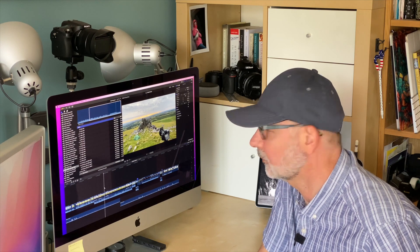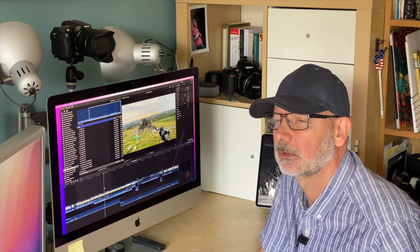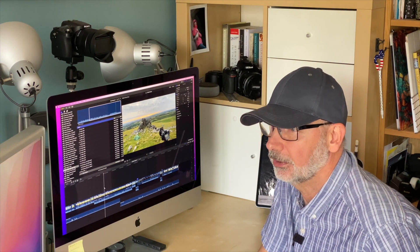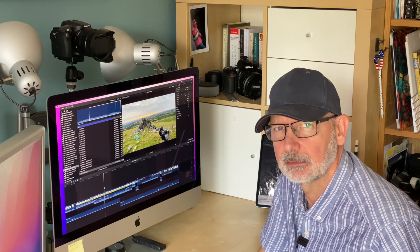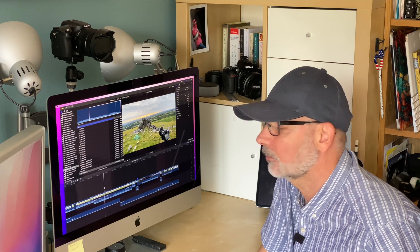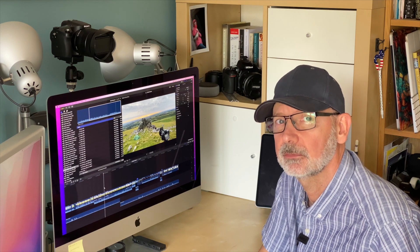I know they are not like-for-like cameras, but one thing this particular trip really showed up for me was that the best camera you have is the one you've got in your hand when you need it. On this particular trip, the photographs I like the most have come from the Sony rather than from the Nikon.